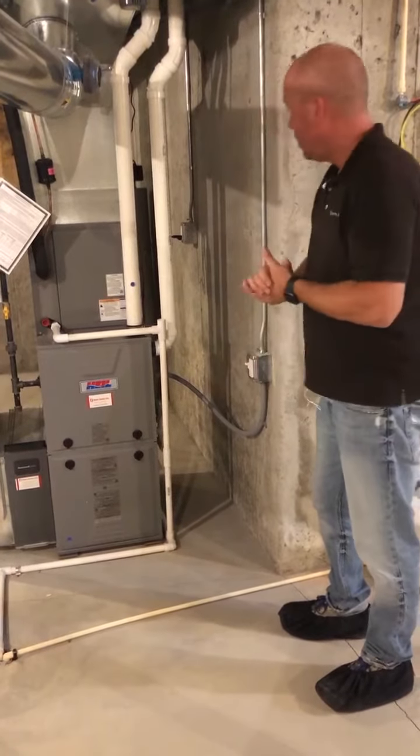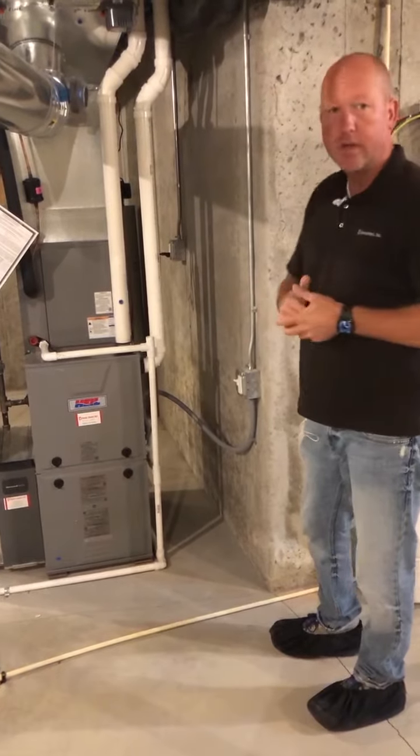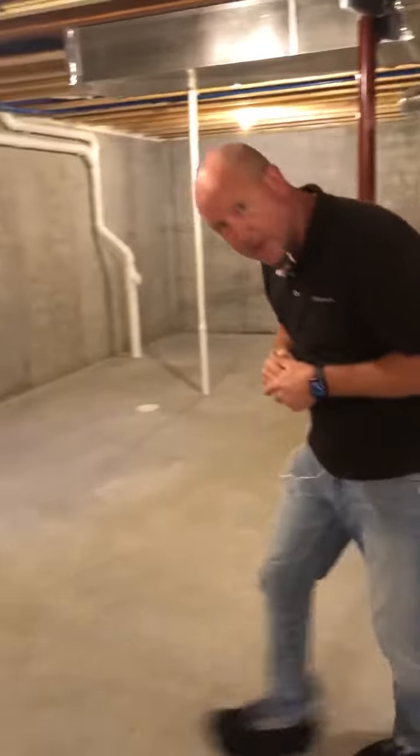Once we've verified the power switch is on, we can go over to the service panel to make sure that the circuit breaker has not tripped.